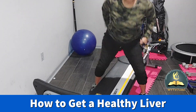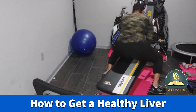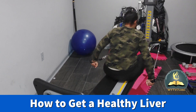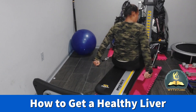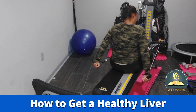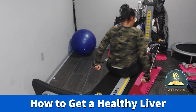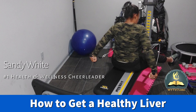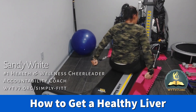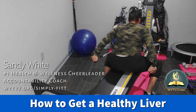Now I'm going to do my triceps by turning around. Hands are down. You can work your inner and outer thighs at the same time, but right now I'm just doing cardio and triceps.